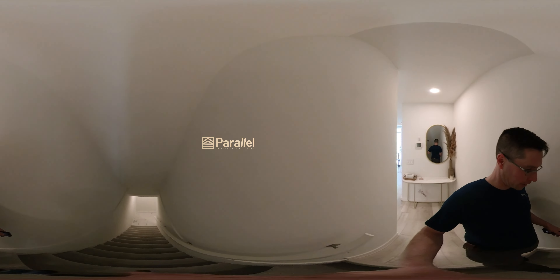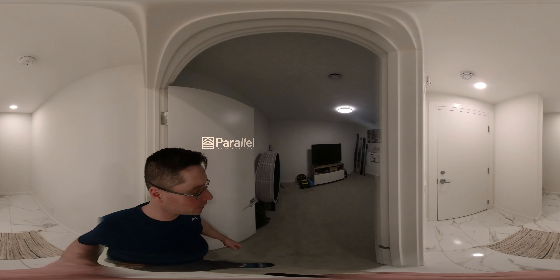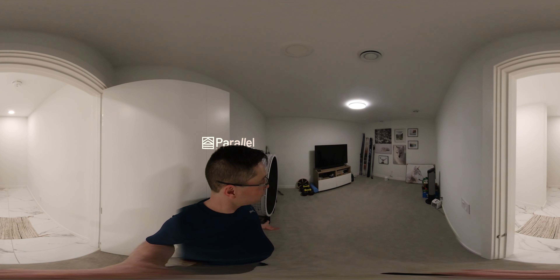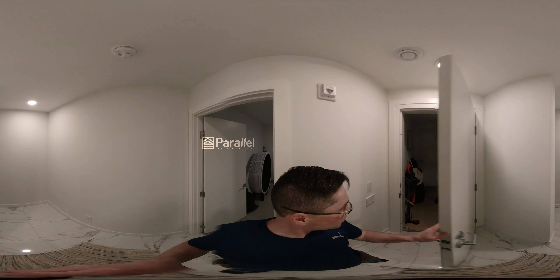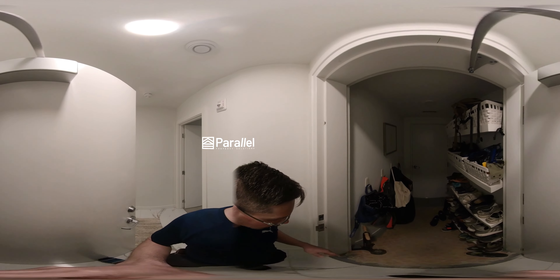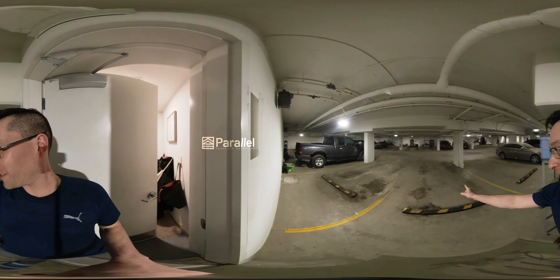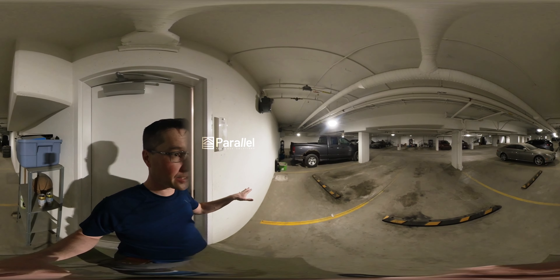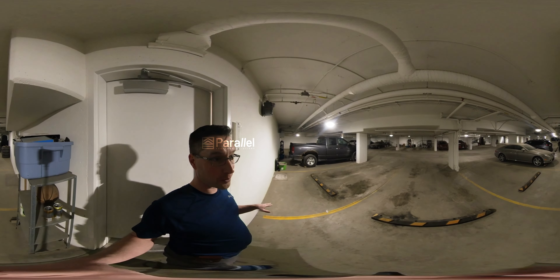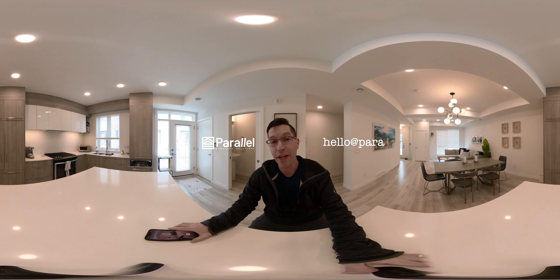Back in the kitchen — I forgot to show the lower level, so let's do that now. Here is a flex room they call it a yoga room or exercise room, but you could also use it as a TV room — it's a great spot. Here's your mud room with lots of places for hangers and shelves. And this leads through to the double garage — two parking spots. The neat thing about this condo is that people are allowed to store items at the back of their spots, as long as it's neat and tidy, which is quite unusual for a condo.